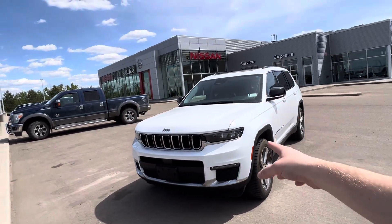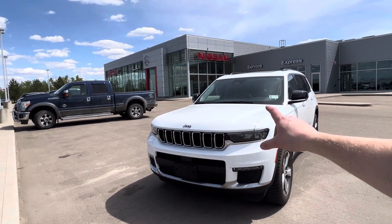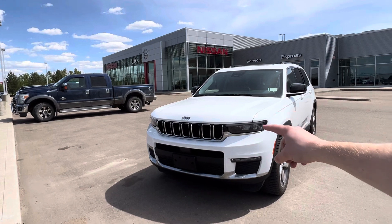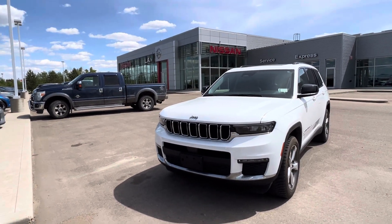So on the front end, you've got the new Jeep front end with the new aggressive grille and hood styling. Full LED lighting, daytime running lights, high beam and low beams are up top. Your fog lights are down below.